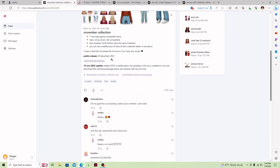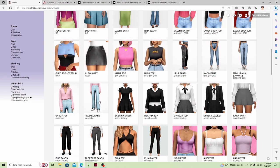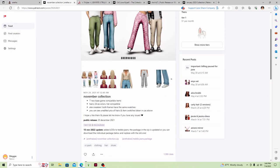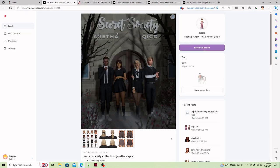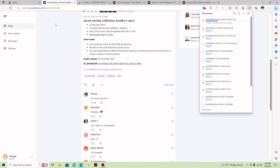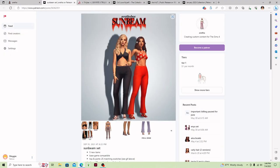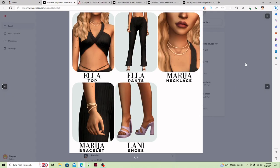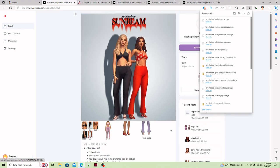This November collection is so cute — I'm going to have to get these as well. And then I'm going to get this collection — the Sweet Secret Society, which is by Aretha and Q1CC, and it comes with some really cute stuff. I'm also going to get the Sunbeam collection. It is so stinking cute and comes with all this stuff. They all come separately or you can get the zip file.